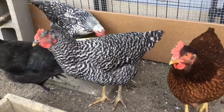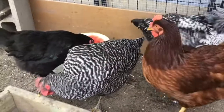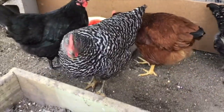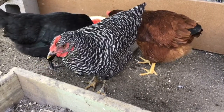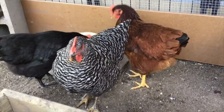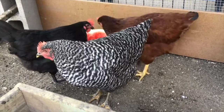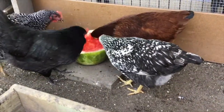Pretty soon we'll have some layers on our hands, won't we, girls? You can see Galaxy there was just scraping her beak — that's something chickens do when the food gets a little stuck. It's kind of like brushing your teeth; they scrape their beaks off.